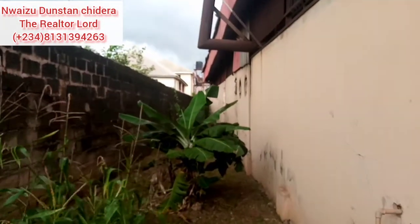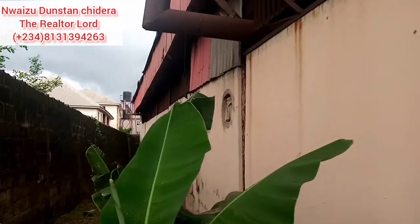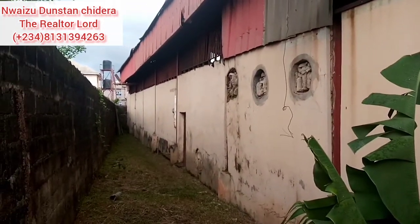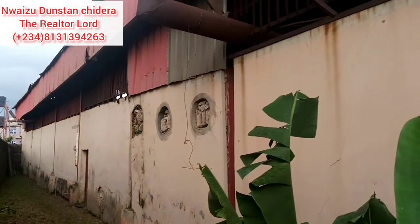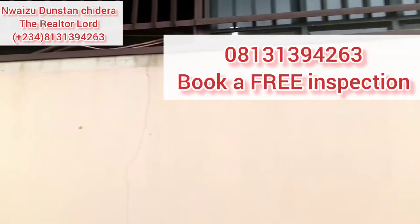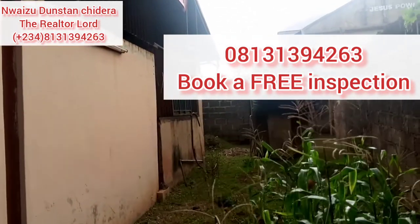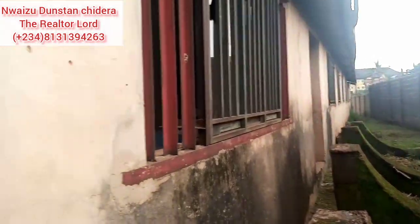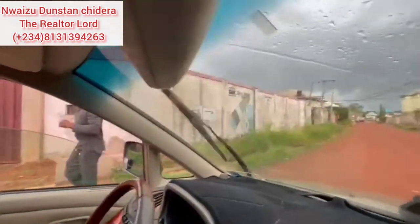Doing the math, this is roughly six plots of land, making this a suitable place to put up structures such as a church, a mansion with a very big compound, or for individuals and investors looking to start up a factory right here in Enugu state. Call me on 08131394263 for your free inspection on this property.